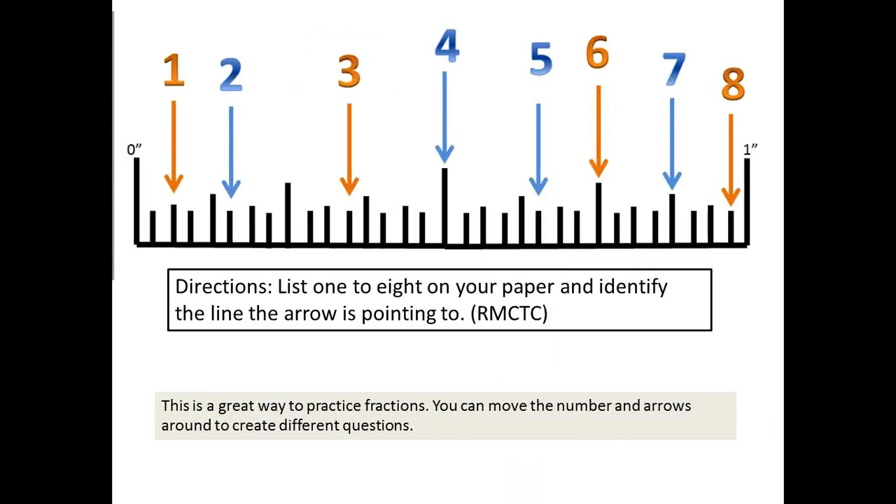Another thing that we do — and I have this in PowerPoint and also in SmartBoard — is Mr. Malan gives a pretest just to see where everybody stands. I created this because a lot of your math is down to 32nds of an inch, and students have trouble seeing that. So this is a big on-screen 0 to 1 inch ruler. Once a day you can tell them to choose a different number, move the numbers around to choose a different line, and they can identify where the arrow is pointing to. It's a great way to practice fractions. You could even do decimals based on that — say, this is the fraction, but what's the decimal equivalent?